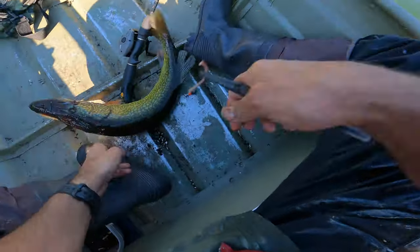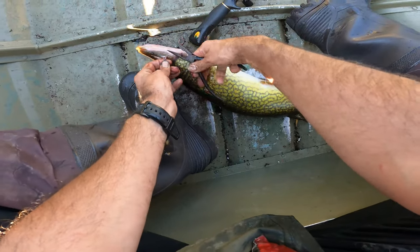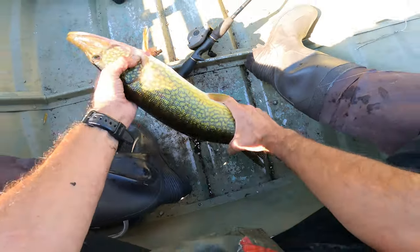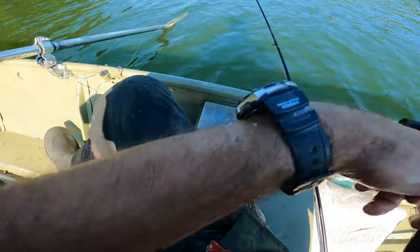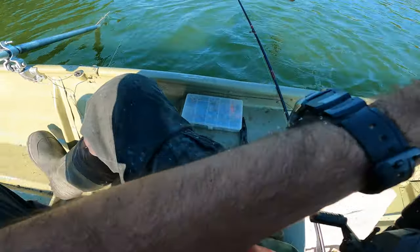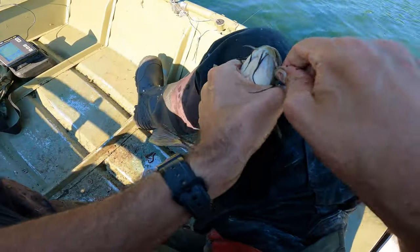There he goes — that's a big boy. Wow! Let's get him going. That is a big pickerel — mean, mean, mean. Oh boy! We got something — it could be a catfish. It's kind of bobbling — it's a white catfish, very cool! Deep water catch.